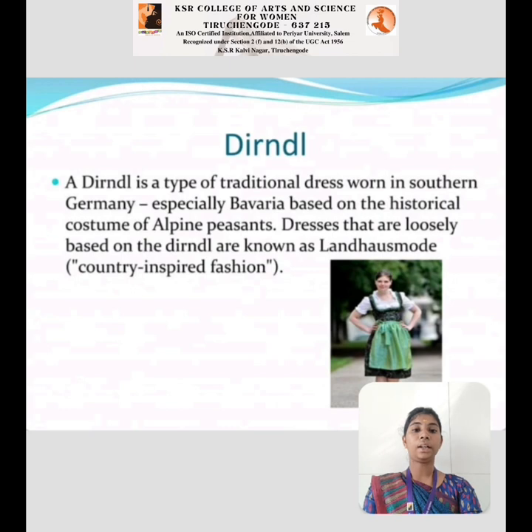Dirndl: A Dirndl is a type of traditional dress worn in southern Germany, especially Bavaria, based on the historical costume of European peasants. Dresses that are loosely based on the Dirndl are known as Landhausmode.